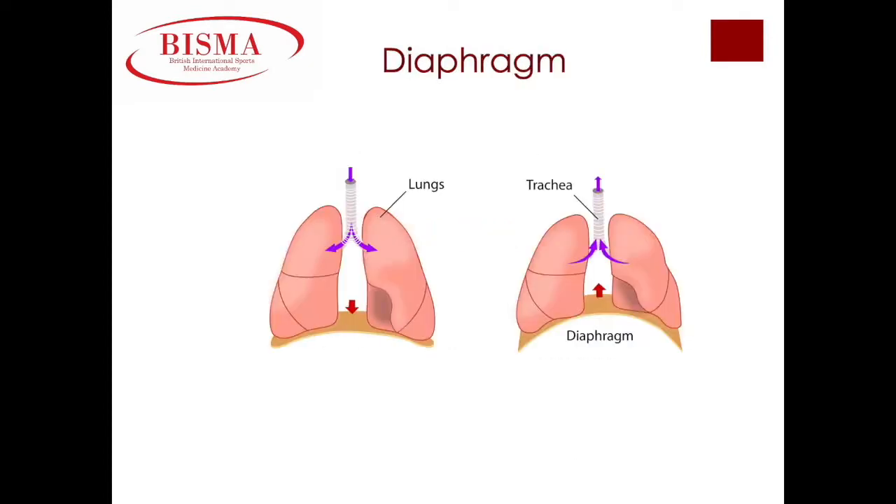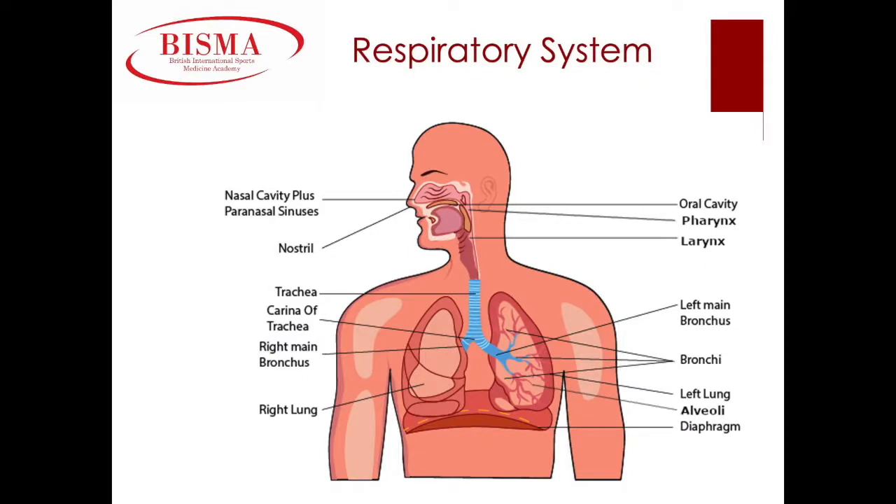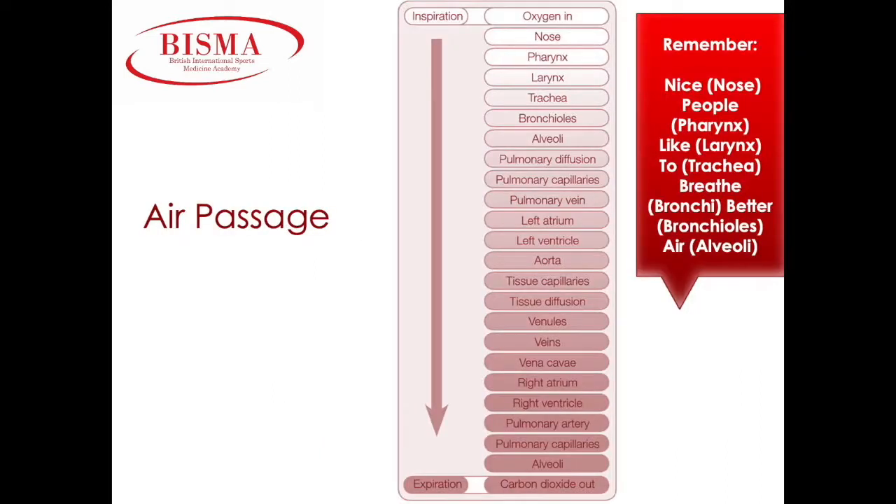Our diaphragm contracts during inspiration and relaxes during expiration. The respiratory system: we inhale air through the nose, it flows down the throat — the pharynx and larynx — into the trachea, also known as the windpipe, and branches off into the lungs through the bronchus which lead to the bronchi and bronchioles, and lastly to the alveoli. It is within the alveoli where diffusion or gaseous exchange takes place. The flow of air into the lungs can be summarized with the acronym: Nose, Pharynx, Larynx, Trachea, Bronchi, Bronchioles, and Alveoli.